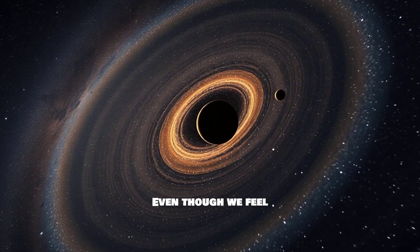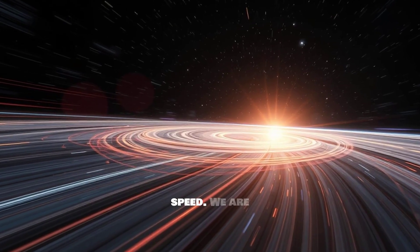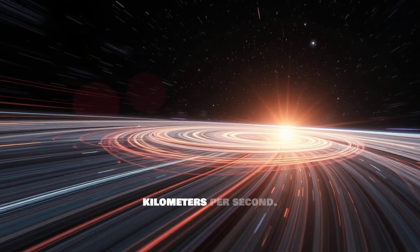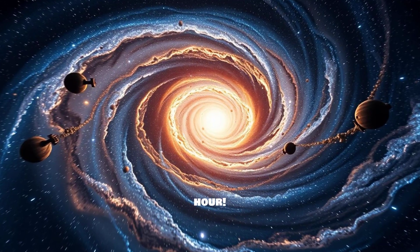Even though we feel stationary, our solar system is moving at an astonishing speed. We are orbiting the center of the Milky Way at roughly 230 kilometers per second — that's over 828,000 kilometers per hour.